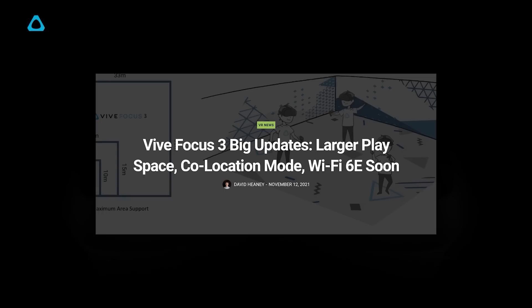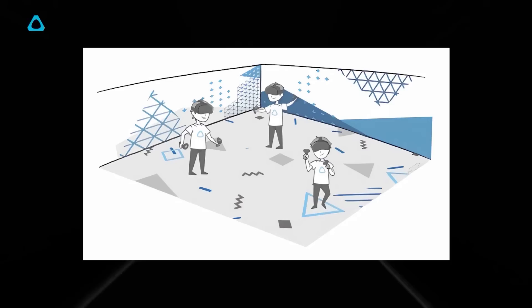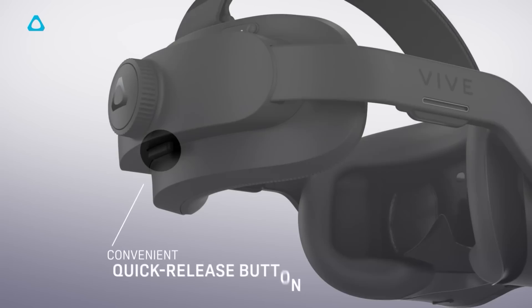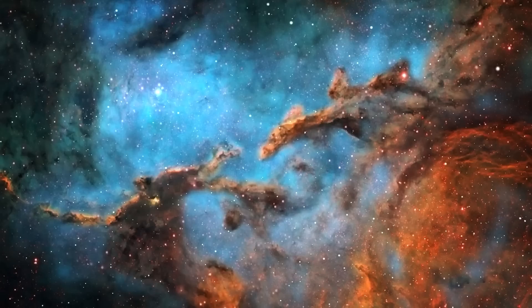The Vive Focus 3 just got a pretty big over-the-air update, bringing co-locomotion, larger play spaces, and most interestingly, Wi-Fi 6E support — which it had all along. HTC just didn't mention it for certification reasons. Supported play spaces have been expanded to more than 30 meters. You can have a co-play space where other people can see Focus 3 users in the same space as you, which would be useful for joint in-person VR things like arcades or work. Wi-Fi 6E is now supported, bringing all of the insane benefits of 6E — Linus has a great video on what Wi-Fi 6E does and it's actually pretty game-changing, especially for VR. Full 6E support isn't quite here yet as it has to go through a slow rollout from regulators in other countries, but it was a pleasant surprise to get support announced at all. I actually have a Focus 3 and maybe I'll make a full review video on it if you'd like — just let me know.